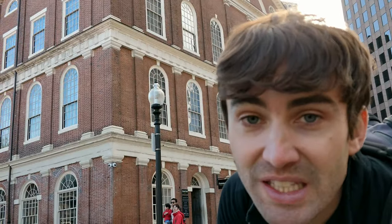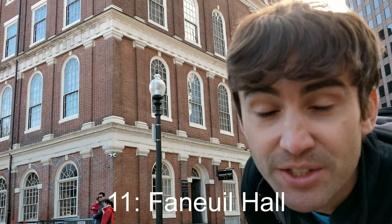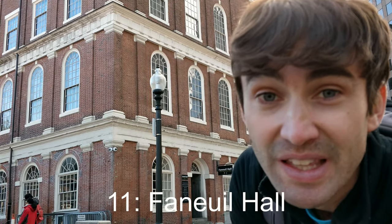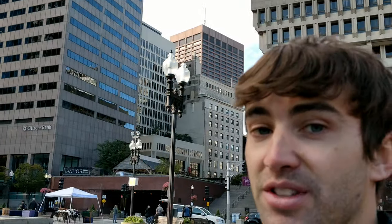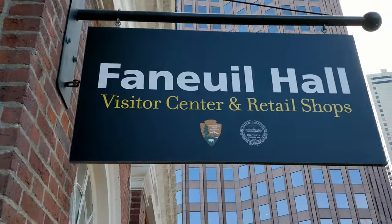Moving right along, we have stop number 11 right here behind me, and that is Faneuil Hall. Faneuil Hall has been a meeting place and a marketplace since 1743. And as you can tell, we are now in the downtown business area of Boston. Inside Faneuil Hall today appears to be just a collection of shops and some tourist information.